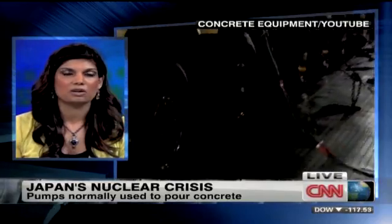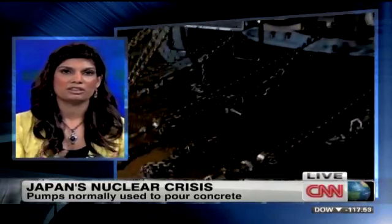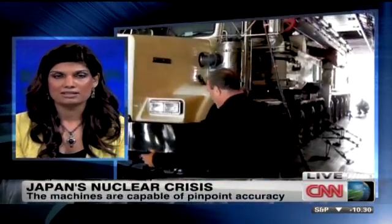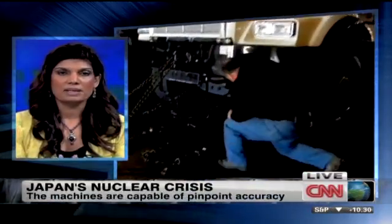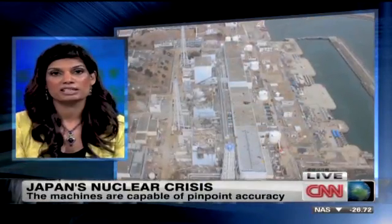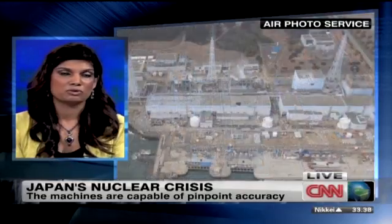What about contamination? Obviously these pumps can be placed at a certain distance from the reactors and that hugely radioactive area, but that would be pretty crucial in this case. Would the pumps be able to be used further down the line once they've been used at the Fukushima Daiichi plant?